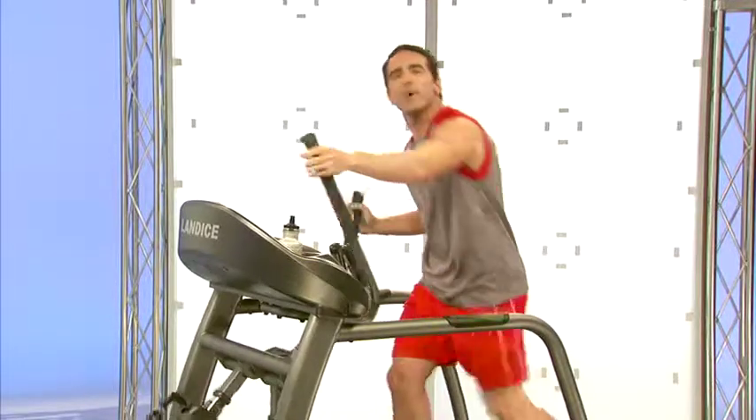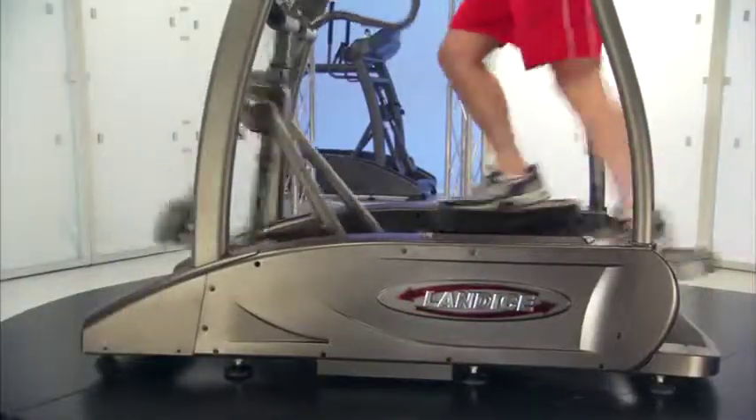With the Landyce Elliptimil, you can truly simulate running, but with zero impact.